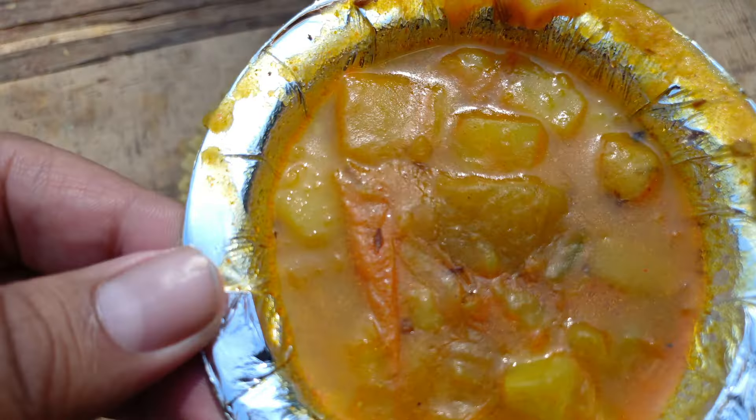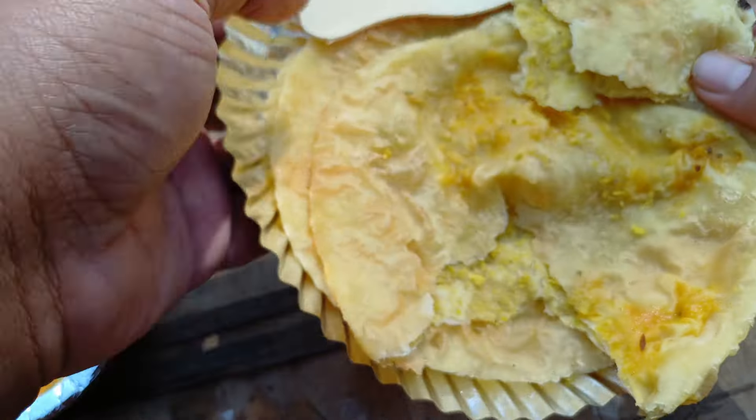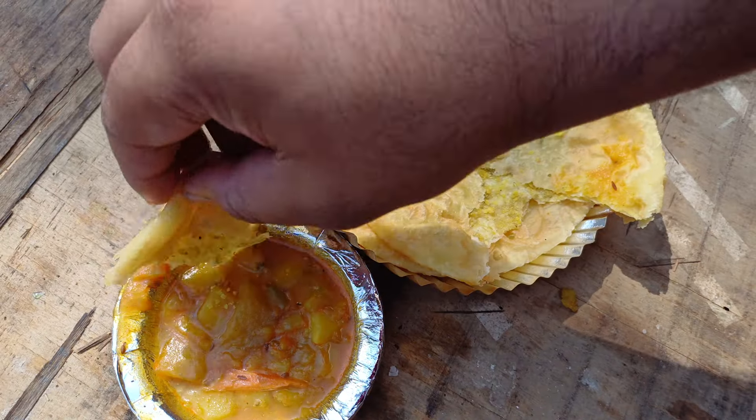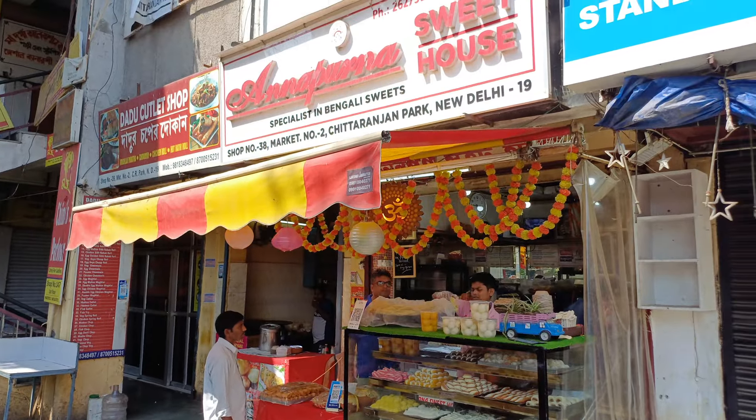The one I ate today from Annapurna Sweets, Chitaranjan Park Market Number 2, is made up of refined wheat flour and chana dal, and it goes well with aloo sabji. Annapurna Sweets' dal puri is not deep fried — it is rather pan fried — and it is very soft, so even old-aged people can enjoy this food. The aloo sabji is not spicy, so if you are watching from outside India, rest assured you can visit this store.